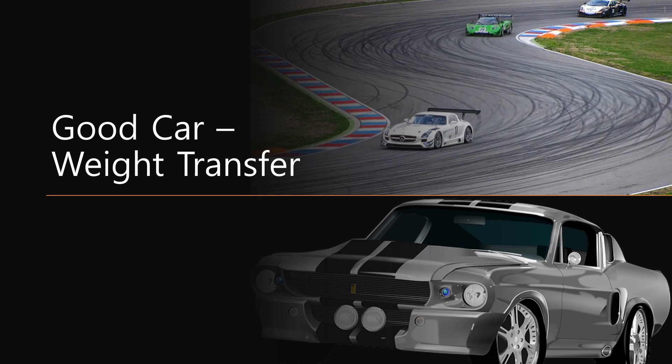Hi guys! What are your main concerns when you buy your car? Style? Color? Fuel efficiency? Engine power? The purpose of this video is to provide secret tips helping you choose a good car.